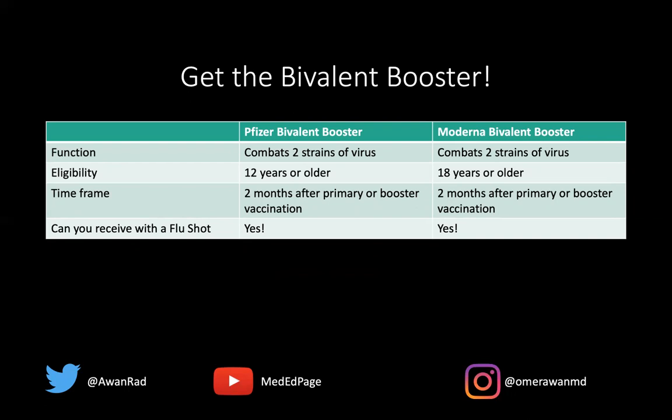Thank you so much for your attention. I hope this informs your decision on whether you want to get the bivalent booster. Please support our mission and subscribe to the MedED page channel, supporting our mission of passing free knowledge worldwide.